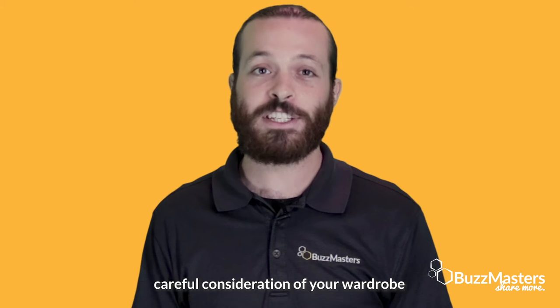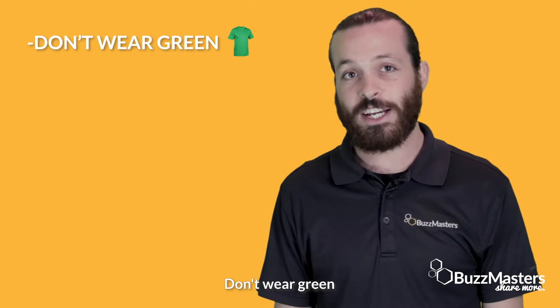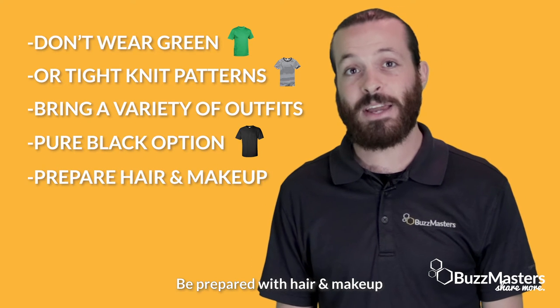When performing in front of a green screen, careful consideration of your wardrobe is another key element of success. Don't wear green or tight-knit patterns. Bring a variety of outfits, including a pure black option. Be prepared with hair and makeup.